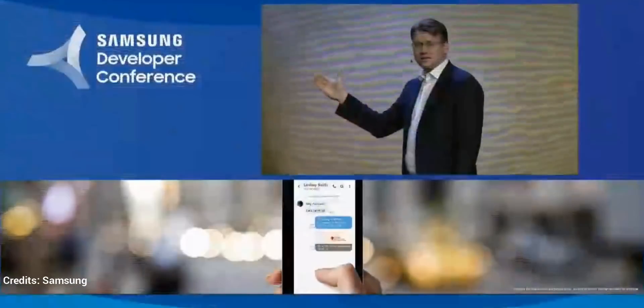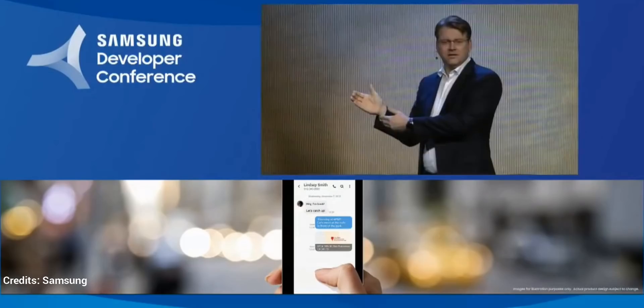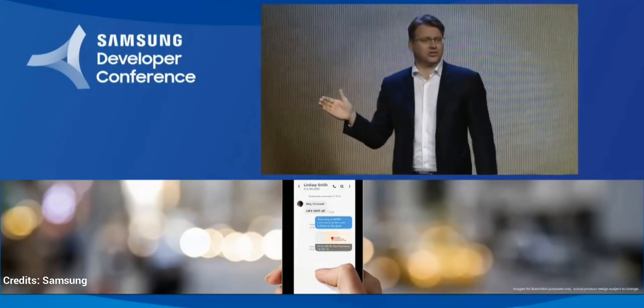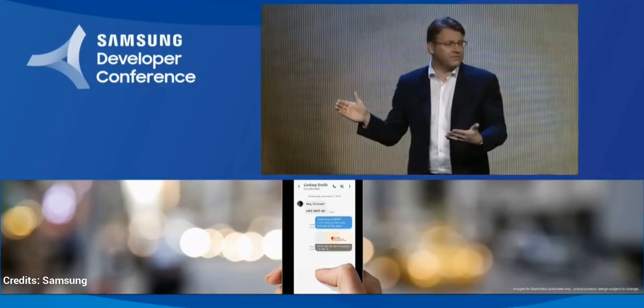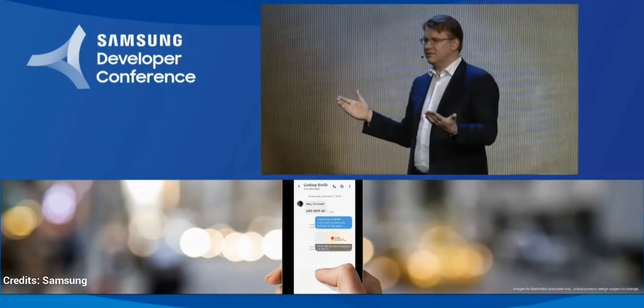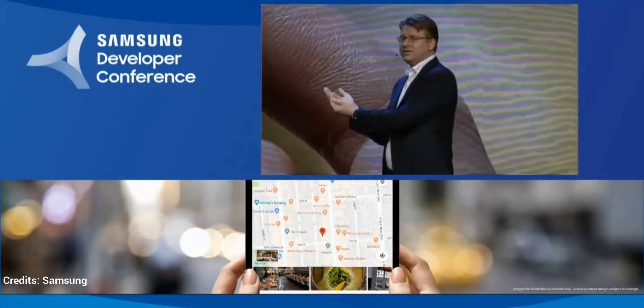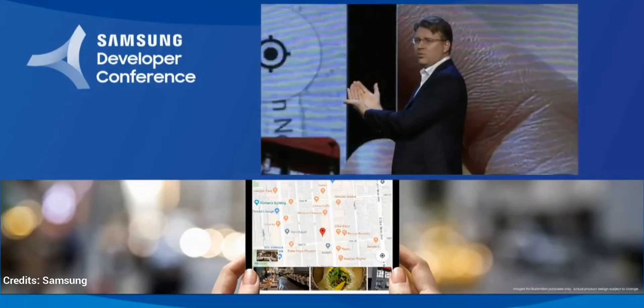One UI works through two displays. When the device is closed, you have all the benefits of a normal smartphone. The cover display is a fully functioning touch screen that allows you to use your apps without opening the device. And if you want a bigger screen, you simply unfold it to reveal the full 7.3 inch display.